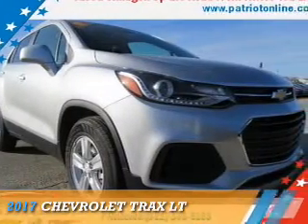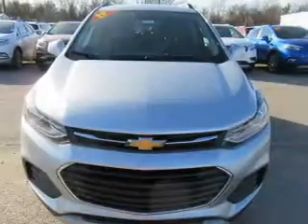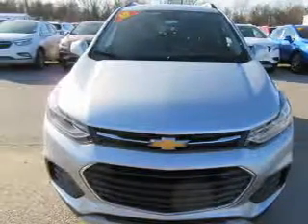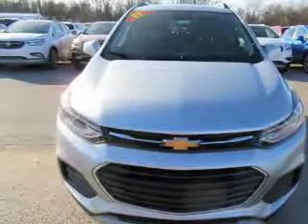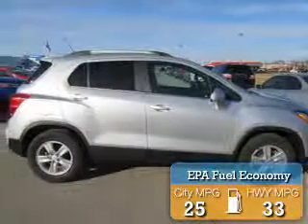This could be the vehicle you're looking for. It's powered by front-wheel drive, a 1.4-liter 4-cylinder engine, and an automatic transmission. Great fuel efficiency saves you money by requiring fewer trips to the gas station.